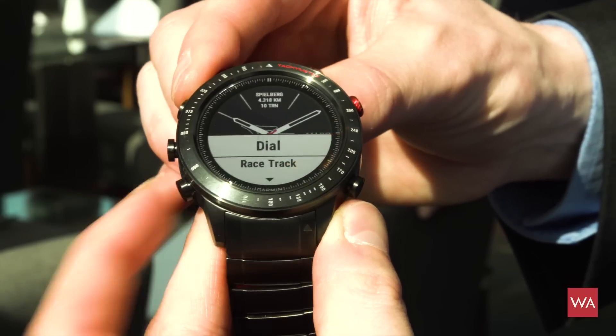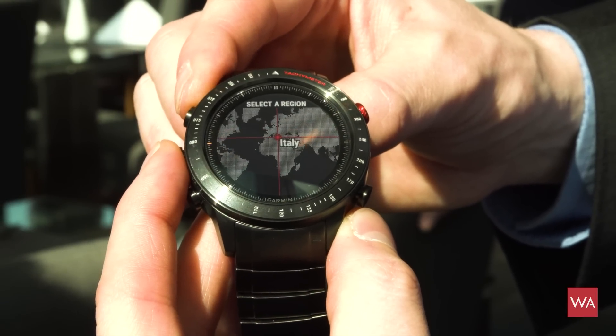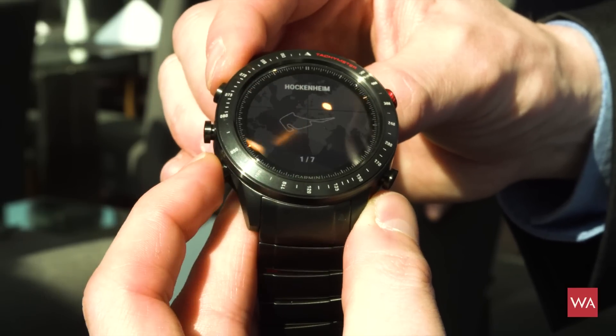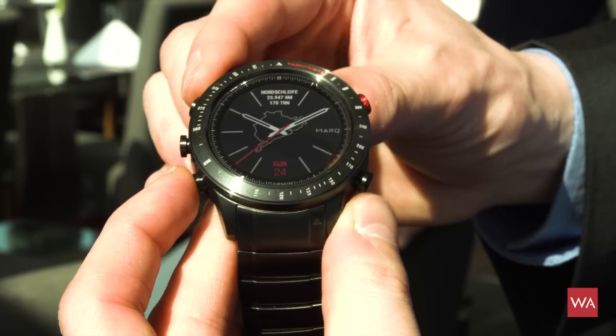On top of course, the watch is connected to your smartphone. You'll be able to get notifications and information from your smartphone, mirror them on the watch, and read them from the dial.